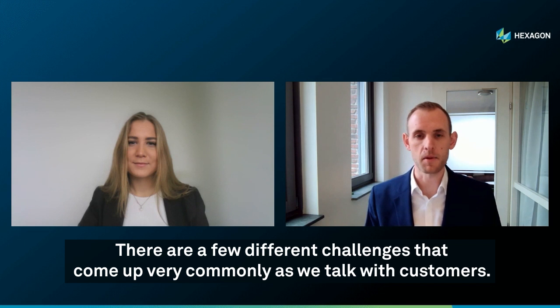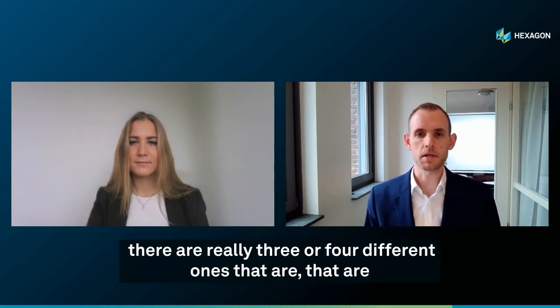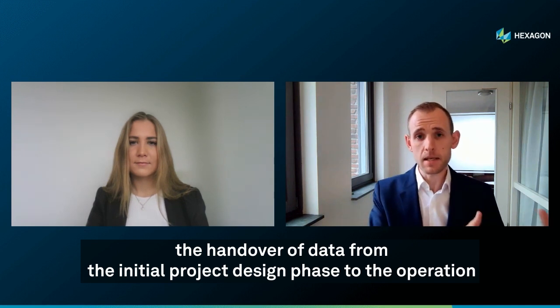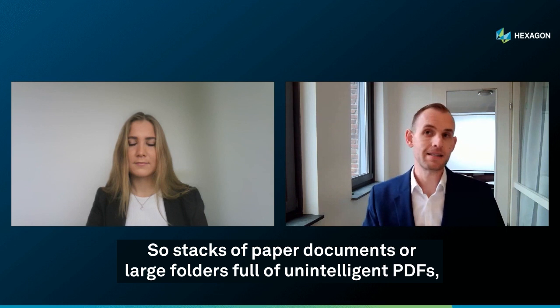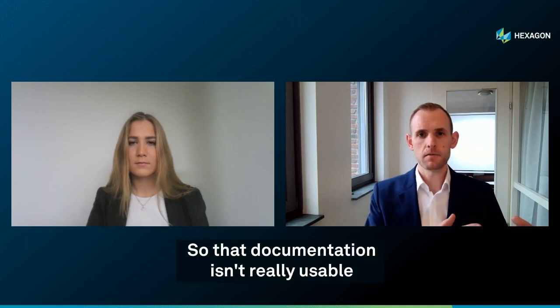Yeah, absolutely. There are a few different challenges that come up very commonly as we talk with customers and looking at results of industry surveys for companies that are looking to implement a digital twin solution. Number one relates to the handover of data from the initial project design phase to the operation of that facility. Generally that handover is done in a very manual fashion — stacks of paper documents or large folders full of unintelligent PDFs. That documentation isn't really usable beyond the design phase.